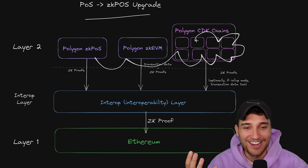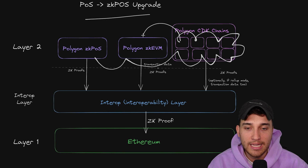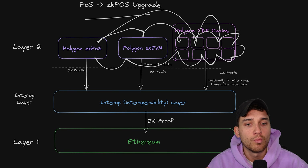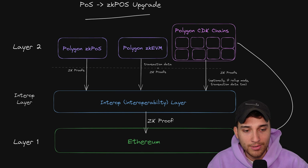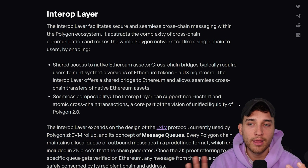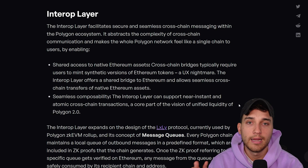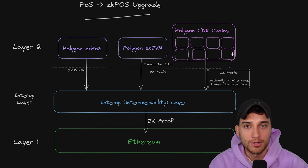It allows you to swap from a gaming CDK chain such as Immutable ZK EVM, over to Polygon ZK EVM, over to Polygon Proof of Stake, over to Doge chain, over to whatever chain is powered by the CDK — avoiding having to go back to Ethereum, back to L2, back to Ethereum, back to L2. An important thing to note: the interop layer is not in production just yet at the time of this video. It is not currently in production to actually connect all of these chains, but it is planned to come out in the near future.